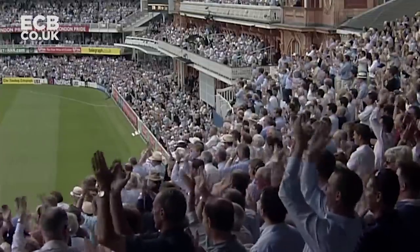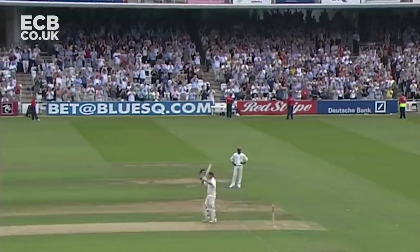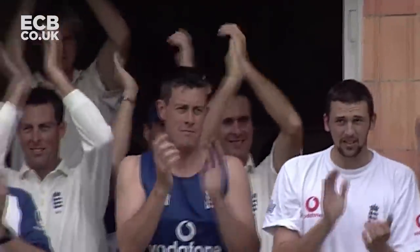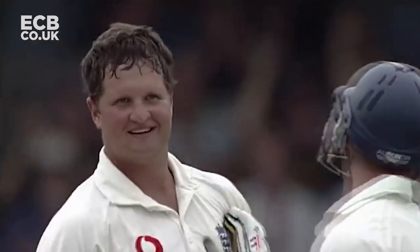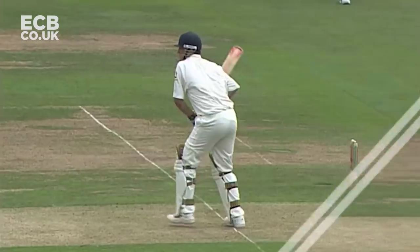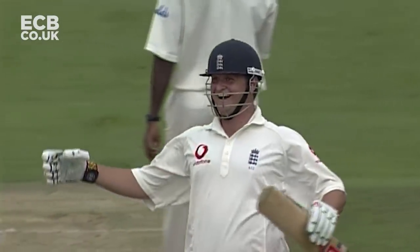He was thereabouts all the time. The selectors then left him out, and he hasn't let them down. The other people who should be basking in this applause are the selectors themselves, because they hung on to him. They let it be known to him that he hadn't been discarded, and that he was right in the forefront of their minds for the future, and he's repaid them here today.